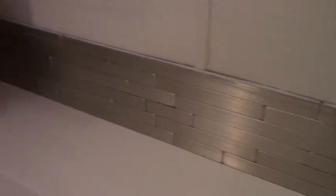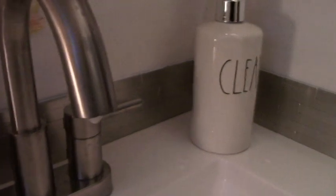I used this peel and stick backsplash along here, because it needs something along the edges to seal it. And then I did the floor.